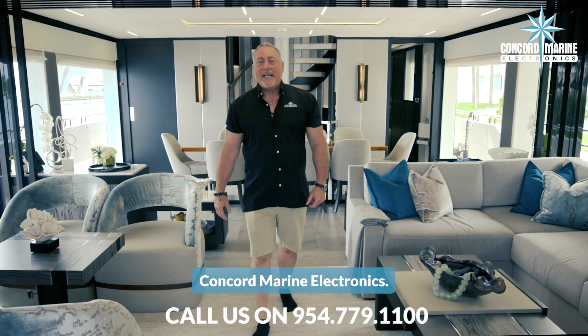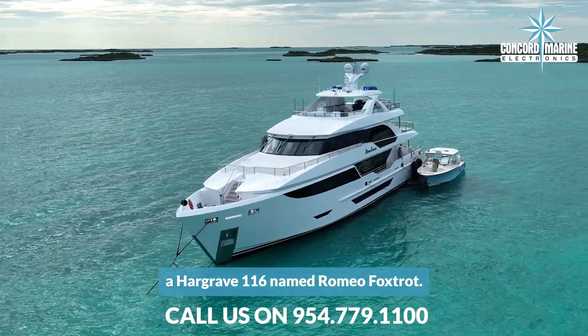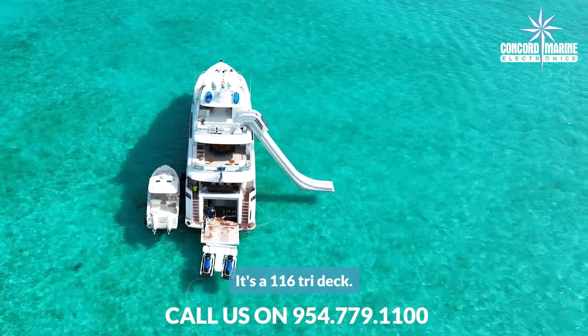Michael here, Concord Marine Electronics. Today we're on board a Hargrave 116 named Romeo Foxtrot. She's a new delivery — it's a 116 Tridec.